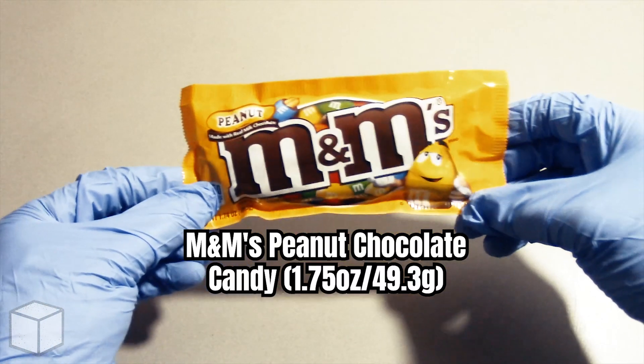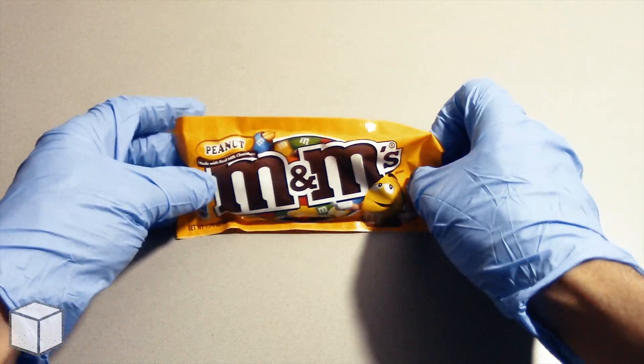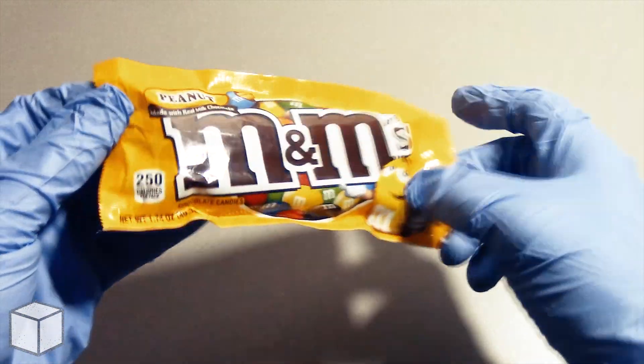Greetings viewer and any sugar addicts watching this video. Today I'm going to discuss the sugar content found within this M&M's Peanuts chocolate pack.